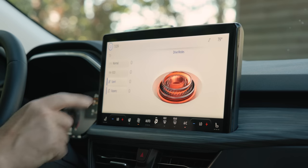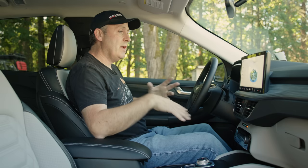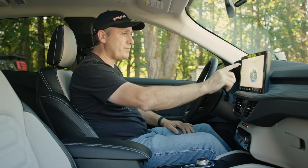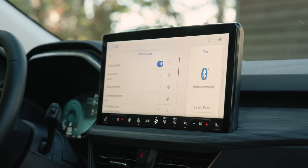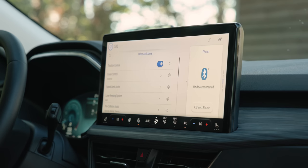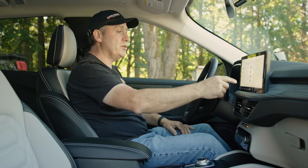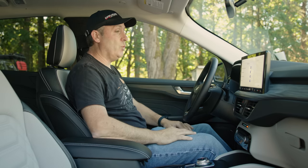The drive modes modify both the power output and the traction control systems for best response in those conditions. In that same features screen we also have driver assistance, and this thing is loaded. In addition to adaptive cruise control, it has speed limit assist, lane keep assist, blind spot information, cross traffic alerts, rear brake assist, and a driver alert to let you know if you're getting a little wavy.